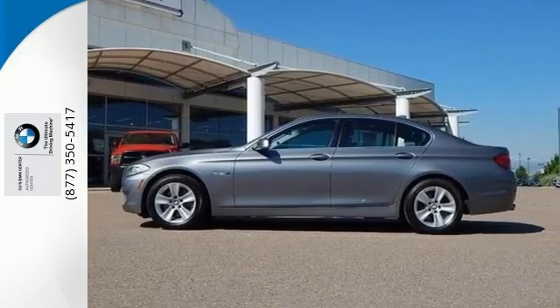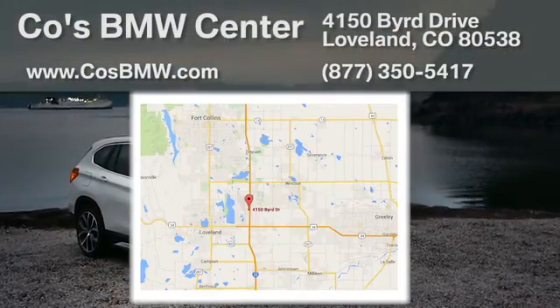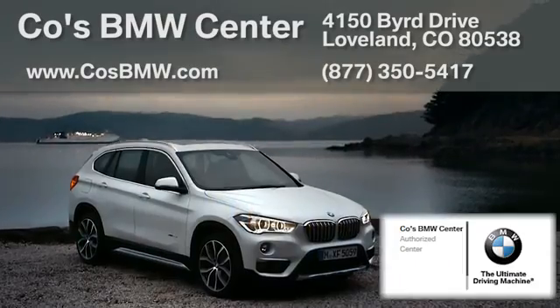Come experience it all today. At Coase BMW Center, we aim to be your one-stop shop for finding a quality vehicle. We're located at 4150 Bird Drive in Loveland, just off I-25 at exit 259.